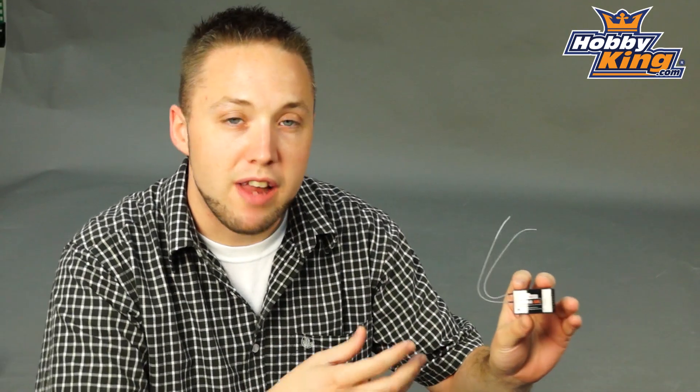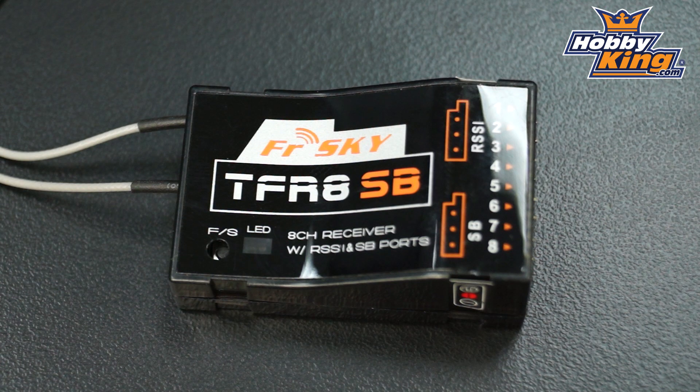What's very nice about this receiver is not only does it have the 8 standard channels built in, but if you're using this in S-Bus mode, there's actually no limit on the channel capability — it's strictly limited by your transmitter channels. So if you've got a 12 channel FAST compatible transmitter, you can run up to 12 channels with this receiver when using S-Bus mode.